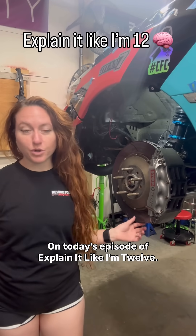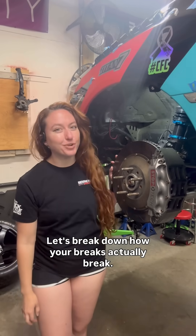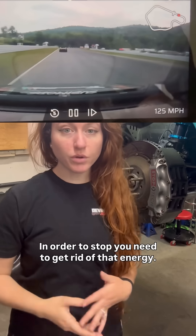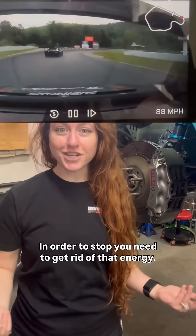On today's episode of Explaining It Like I'm 12, let's break down how your brakes actually work. When your car is moving, that means it has kinetic energy because it's in motion. In order to stop, we need to get rid of that energy.